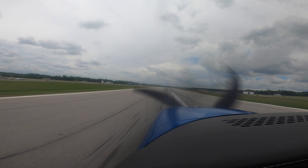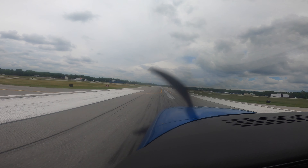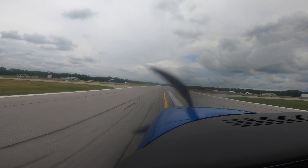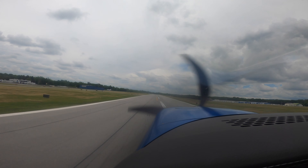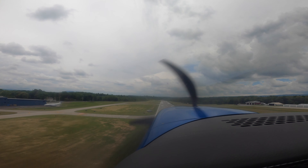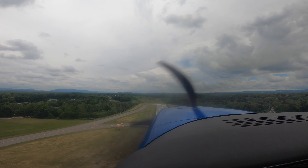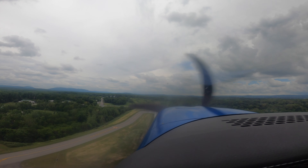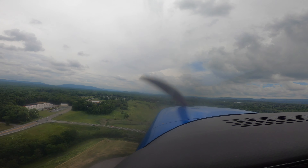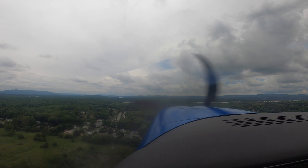Airspeed's coming alive, right rudder in. 60, 65, 70, 77, rotate. There we go — 90 knots, positive rate of climb. End of the runway, go down the river and around Stuart this way. I think we'll have better luck climbing over the clouds over there.